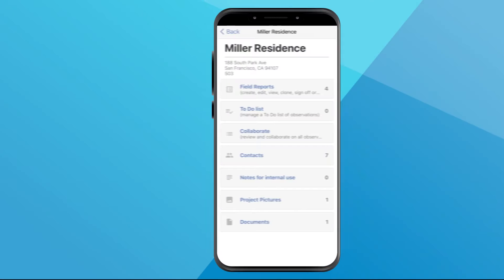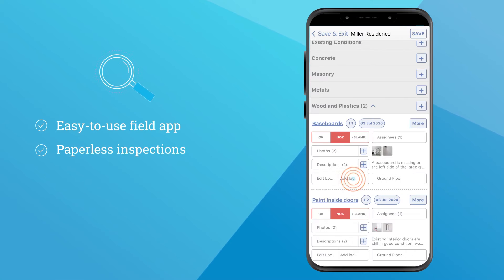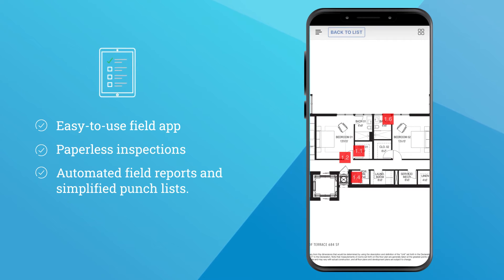Delltech Archie Snapper is an easy-to-use field app that makes field work easier and faster with paperless inspections, automated field reports, and simplified punch lists.